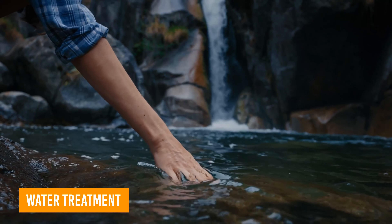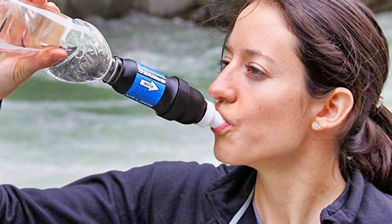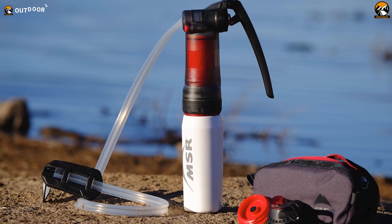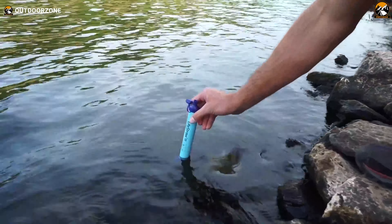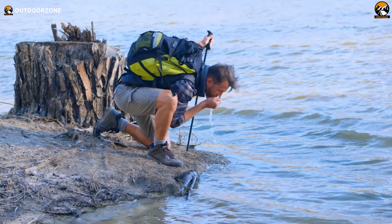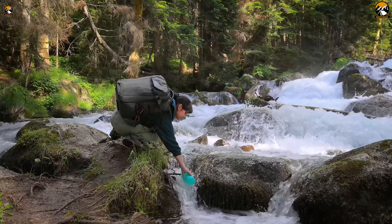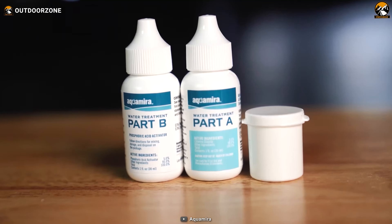Clean water is your lifeline in the great outdoors. Most of us usually use portable water filters — there are plenty of them in the market, including Platypus, LifeStraw, MSR, and so on. While water filters are great, they can go wrong — they can clog, break, or freeze, leaving you without clean drinking water. That's why keeping backup water treatment is important. Among the options available, we suggest the Aquamira water treatment drops.